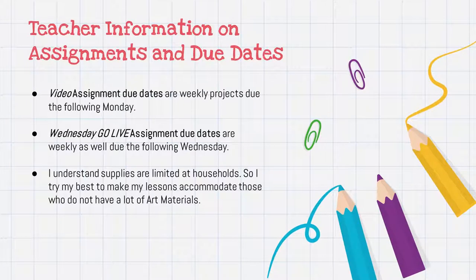Teacher information on assignments and due dates: video assignment due dates are weekly — projects are due the following Monday. Wednesday go-live assignment due dates are weekly as well, due the following Wednesday. I understand supplies are limited at households, so I try to make my lessons accommodate those who don't have a lot of art materials. The video lessons released every Monday are not mandatory — they're mainly for content and for something for the kids to do.